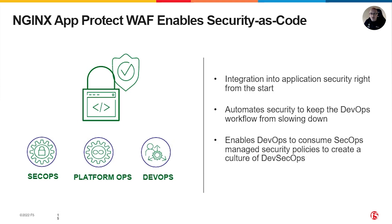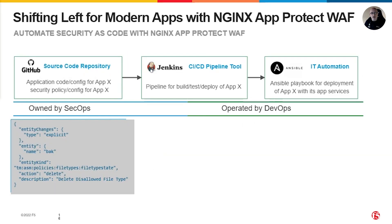Having security as code enables the developers to consume the security policies as code that are managed and maintained by the security team, delivering services faster and making them production-ready. You can shift left and automate security as code with the CICD pipeline using Nginx and ProtectWeft.